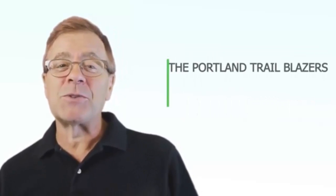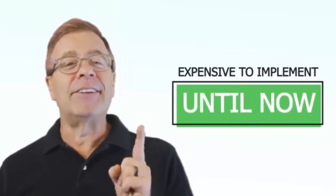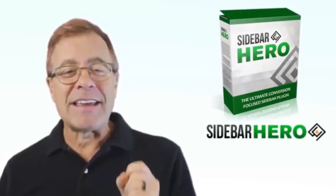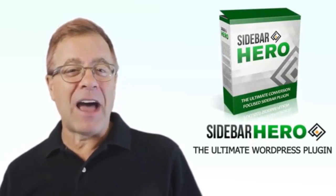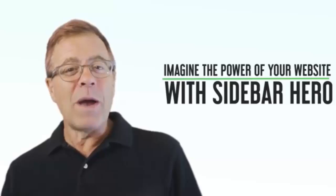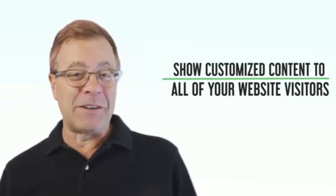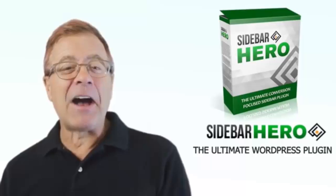In fact, the Portland Trailblazers started showing relevant content to their visitors, and they saw a 630% return on investment. But the problem is that this type of technology, even though it's cutting edge, is really expensive to implement — until now. Introducing Sidebar Hero, the ultimate WordPress plug-in that allows you to create unlimited sidebars for your blog post categories. Imagine the power of your website with Sidebar Hero and how you could show customized content to all of your website visitors. Now I want to turn it over to Preston Miller, the creator of Sidebar Hero, so that he could show you exactly how the software works.